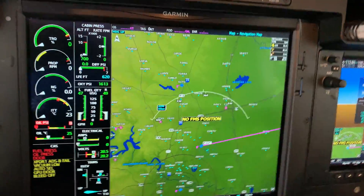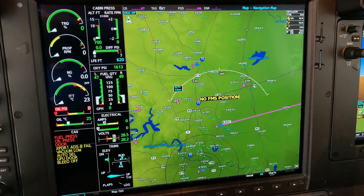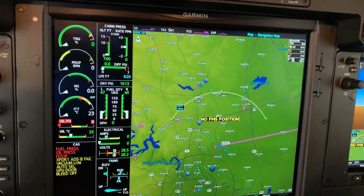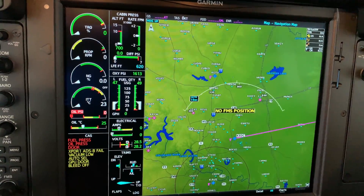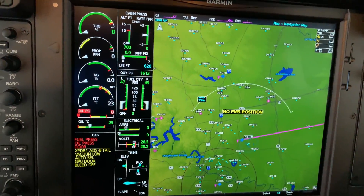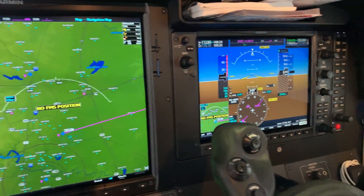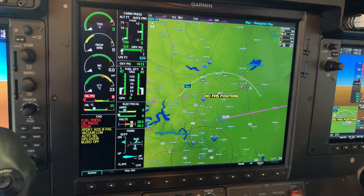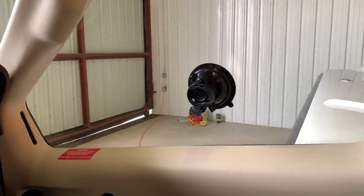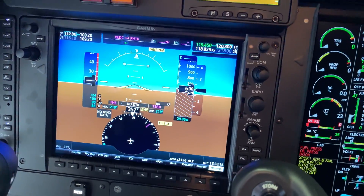Another upgrade we did was ADS-B In, so I can see ADS-B traffic on the screen and it merges with active traffic from another system that's already installed. My traffic picture is a lot better now. All of that gets forwarded to my iPad on ForeFlight, which makes it even better. ForeFlight will fuse not only the data stream from the Garmins, but also when I have my Sentry or my Stratus up here, it all merges together in the app to give a maximum traffic picture.